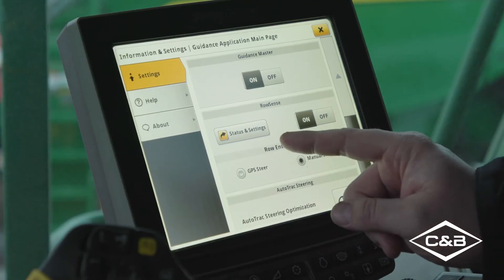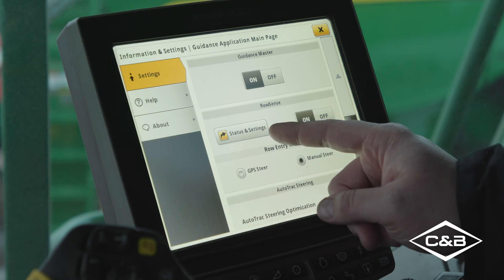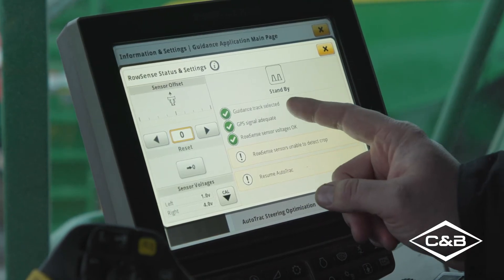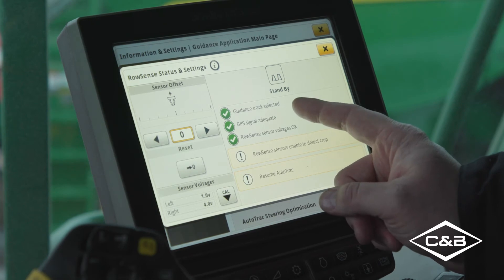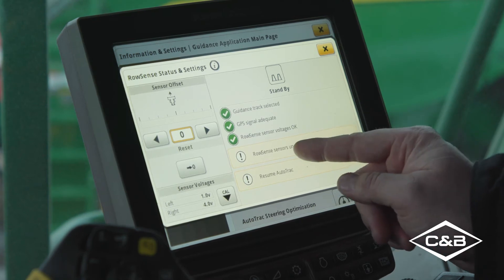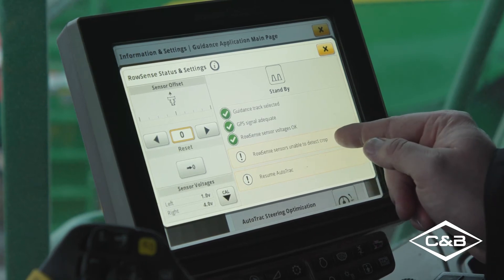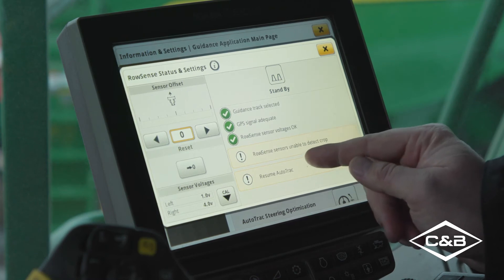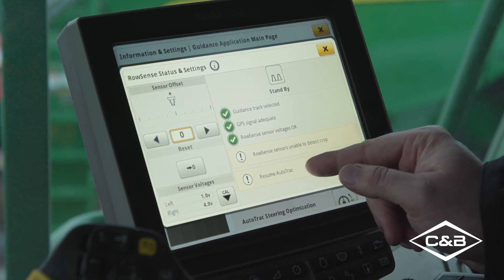Under Status and Settings, you can see if your guidance track is selected, GPS signal is adequate, row sense sensor voltage is okay, and whether the row sense sensor is able to detect crop. With a folding corn head right now it will not detect a crop, and resume out of track is not engaged — that would be your last option to choose.